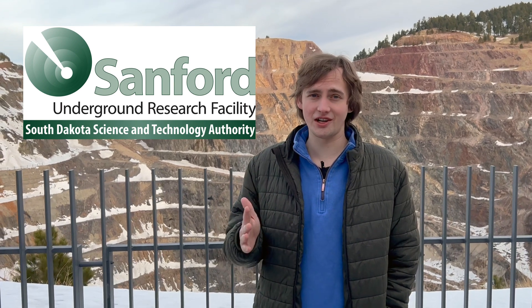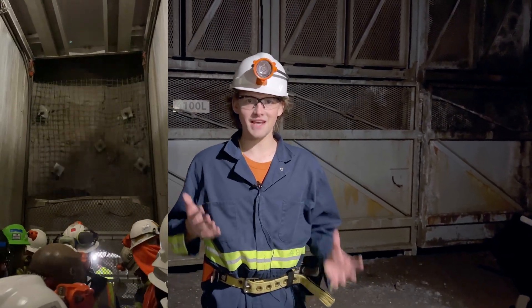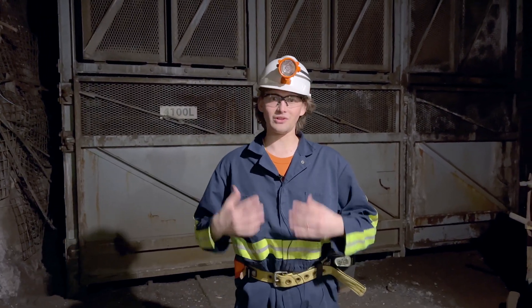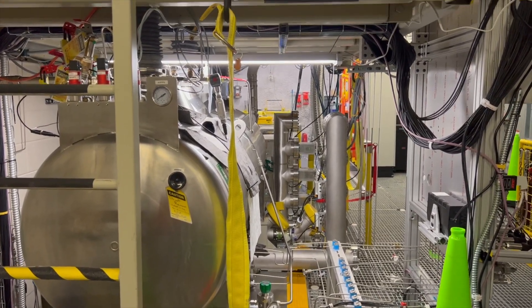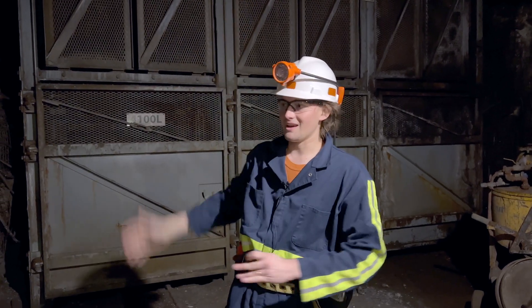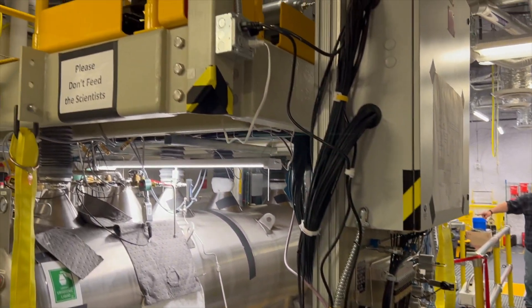The coolest thing about the Homestake Gold Mine is that it is now home to the Sanford Underground Research Facility, a world-class science research center located 4,850 feet underground. I'm here 4,100 feet underground inside the facility. 700 feet below my feet is another bigger level where large caverns have been excavated for physics experiments detecting things like dark matter and neutrinos. The facility is sited so far underground because the 1.9 billion-year-old rocks above block out cosmic radiation that can interfere with their important physics experiments.